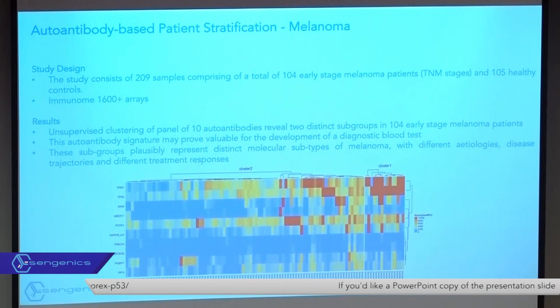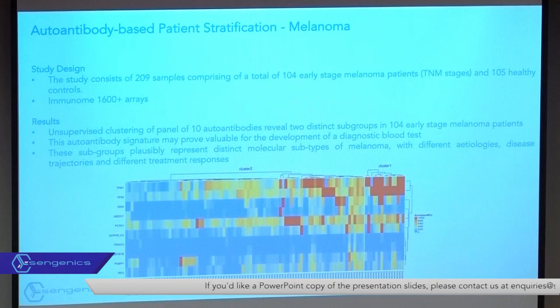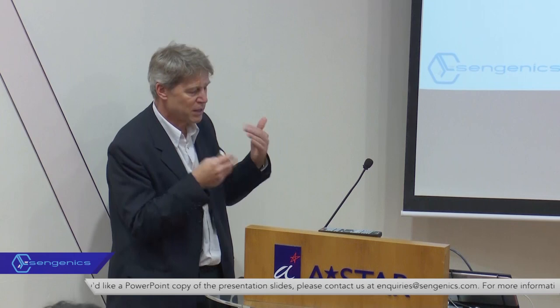Something else I'm starting to see as we run through larger and larger cohorts across many different disease types — not just cancers but classic autoimmune diseases, neurological disorders — as we step back and look at the data not from a purely diagnostic perspective...